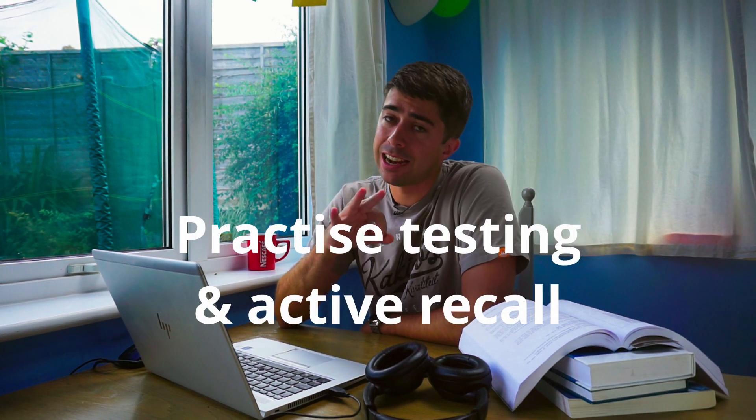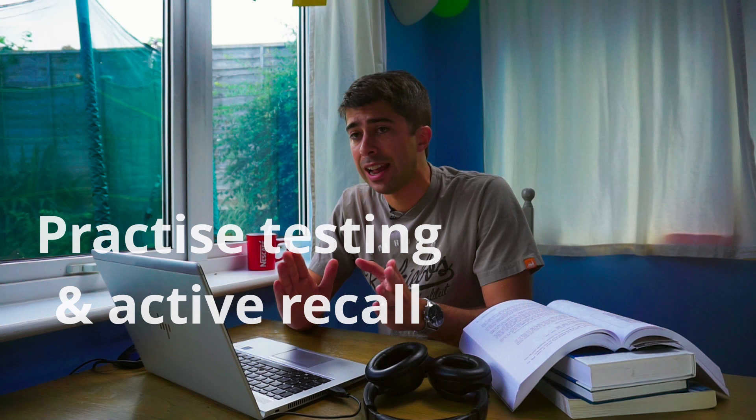Study technique number three: practice testing and active recall. Practice testing is exactly that — practice tests from your teacher, found online, or in handbooks that you work through. Active recall is when you have to work to recall something. When I ask you what is 2 plus 2, you figure it out in your head — it's 4. Even though it took a little bit of work to make that calculation, that work is active recall.